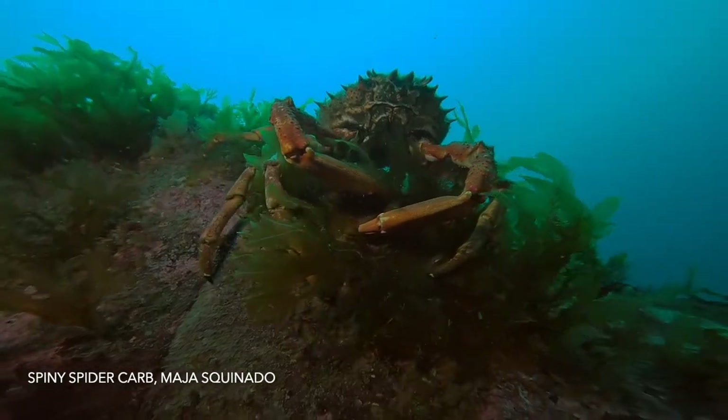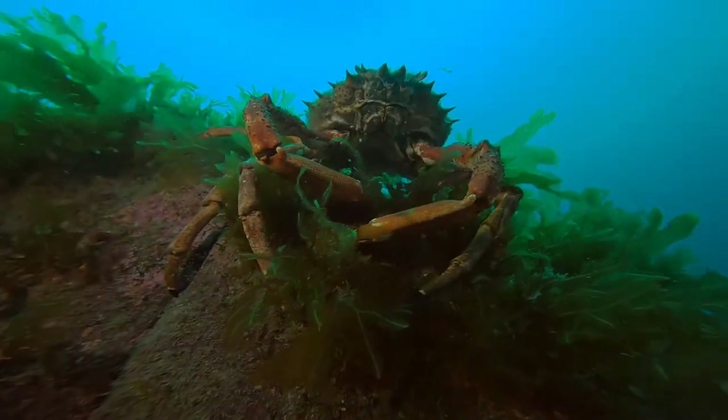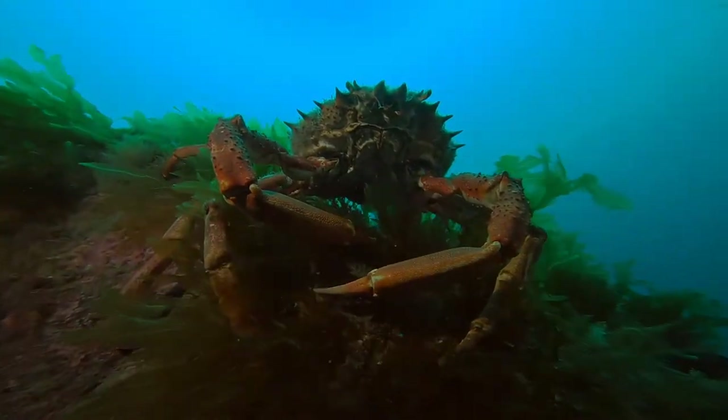Male spiny spider crabs sitting and waiting in the currents, testing the females and hoping to be chosen.